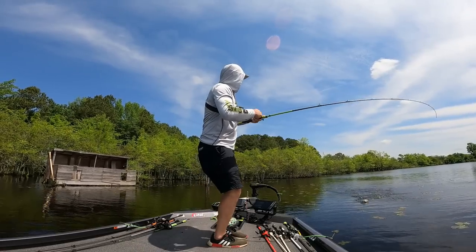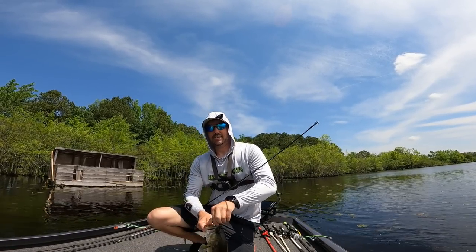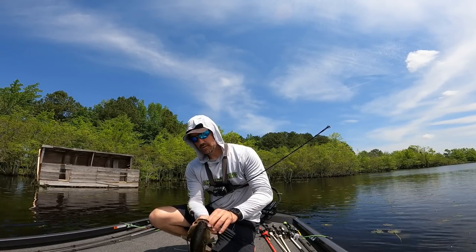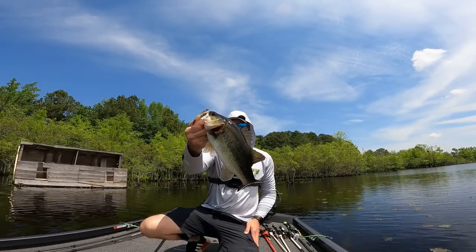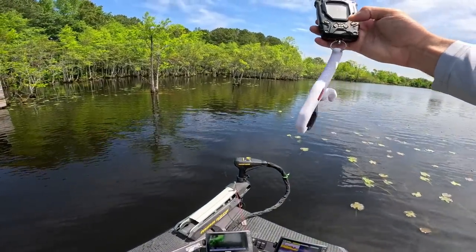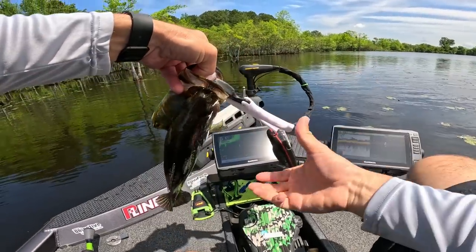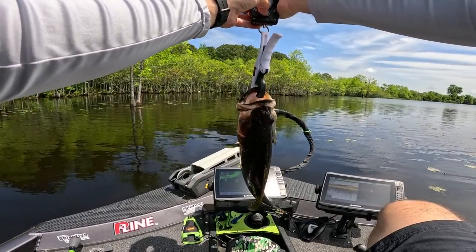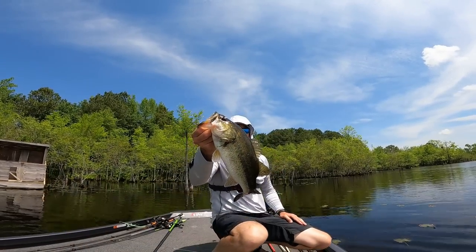That's another nice one — you talk about hitting a frog hard. That dude smoked it; he came completely out of the water. We're getting in them now, we're having some fun. This one here won't come off for nothing. That's a chunk — definitely wouldn't have minded getting that other one that we fumbled. We would be well on our way to our 12 pounds. He's 1.91. Pretty little chunk on the frog — things are happening.